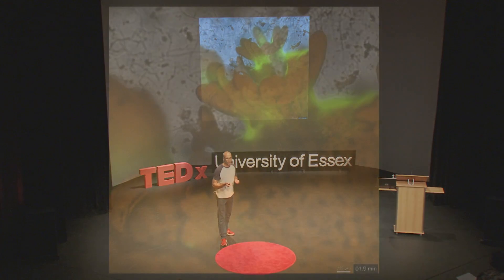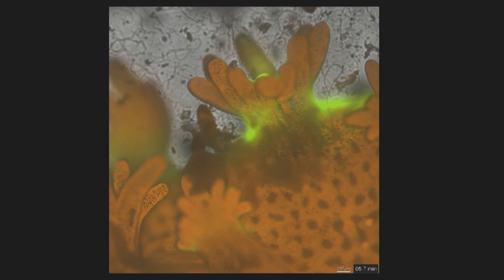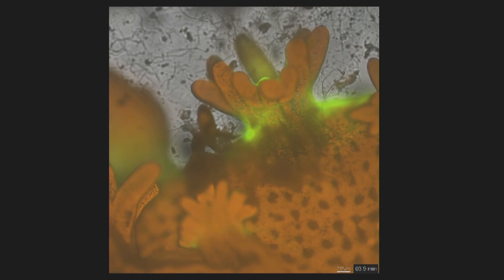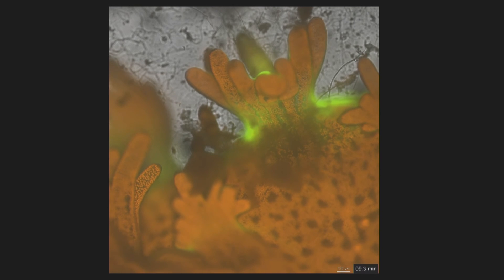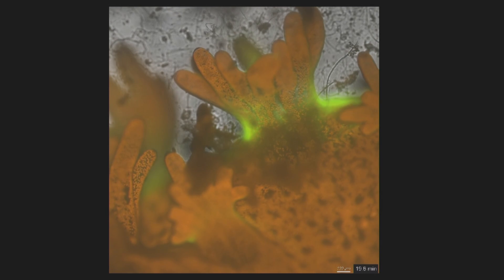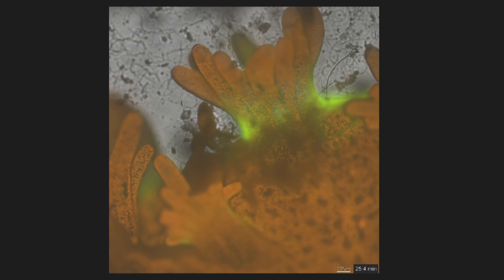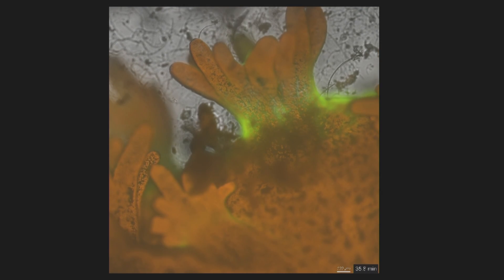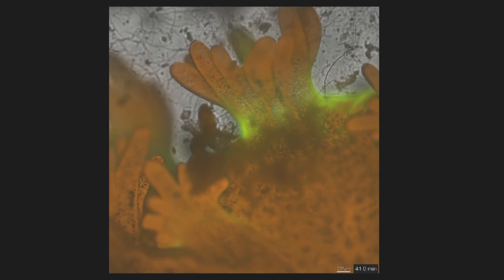So I switched to a different technique called wide-field fluorescence microscopy, which is much more sensitive. Wide-field allows you to use much less light, and lo and behold, I was able to see the corals — the polyps came out to play. The corals were happy, I could do long-term imaging, so I was happy as well.